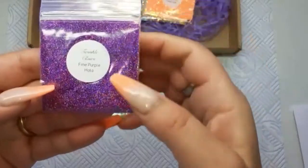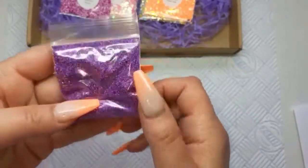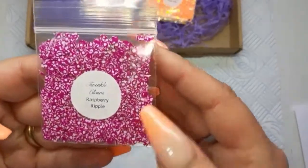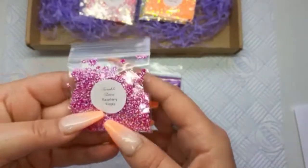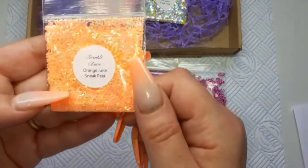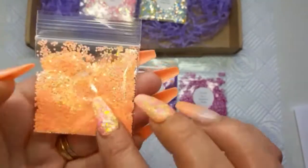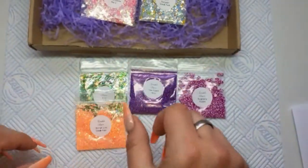We have Fine Purple Hollow — lovely. Raspberry Ripple — these are hexagons; I've got these already so I will be putting these into a giveaway. Then Orange Juice, which is a sneak peek — these are small hexagons, very pretty. I love that color, it'll go nicely with my nails. My nails need redoing!